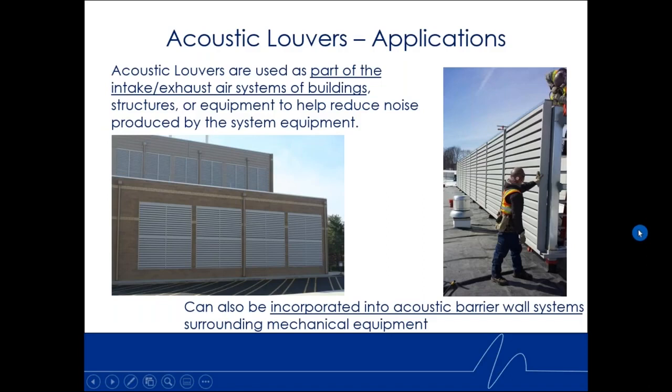Acoustic louvers can be used in many areas of building construction and surrounding areas. They're commonly used as part of intake and exhaust systems for mechanical rooms and generator rooms — such as in the lower left picture, which is a central utility plant for a major hospital. These four openings, about 14 and a half feet square, are discharge openings off radiator-cooled generators, and those are fixed blade acoustic louvers with no through line of sight, 24 inches deep to control noise levels.